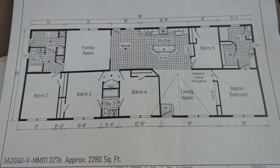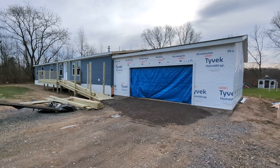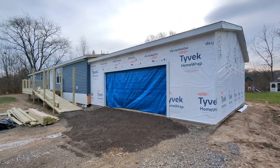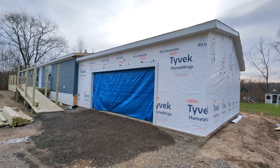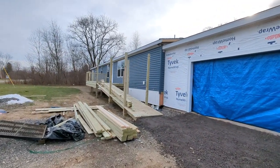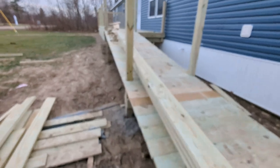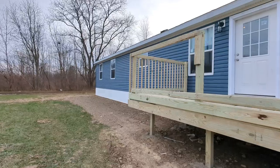Hello everyone, this is Nicholas with Owl Homes of Fredonia. Today we are in lovely Irving, New York, looking at this home that we are working on finishing up. The client is working on finishing up their two-car garage and their steps and decks. This is a handicap accessible home, so you've got your ramp in the front here. I'll show you a quick walk around.